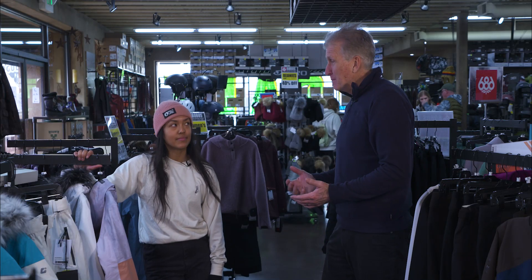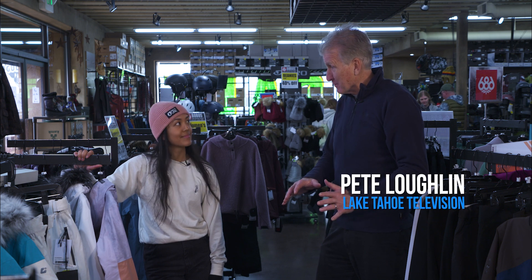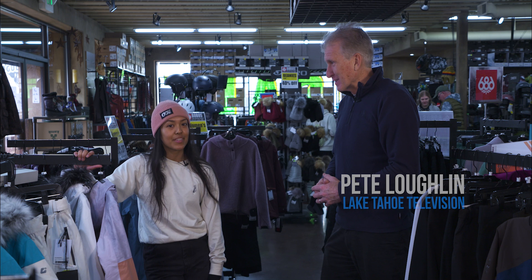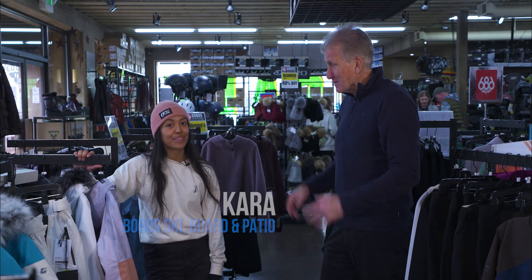I'm here on location with Kara from Bobo's. We're in the women's section from a clothing standpoint, and we're here for good reason — there's a big sale going on right now. 50% off — did I get that right? Are these signs mismarked?